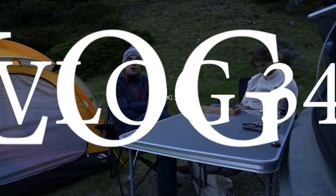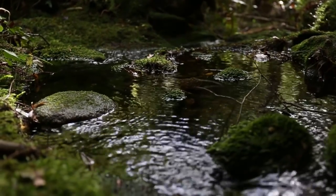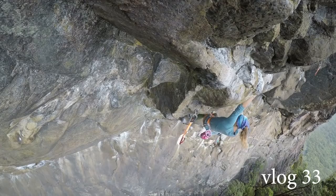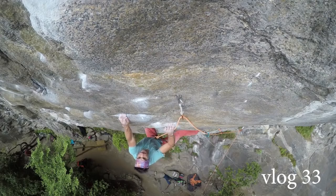Welcome to vlog 34 where we are still in the Darren's, still in the fjords, and we're not complaining. We left you off in vlog 33 with some time up in Little Babylon, lots of climbing up there.